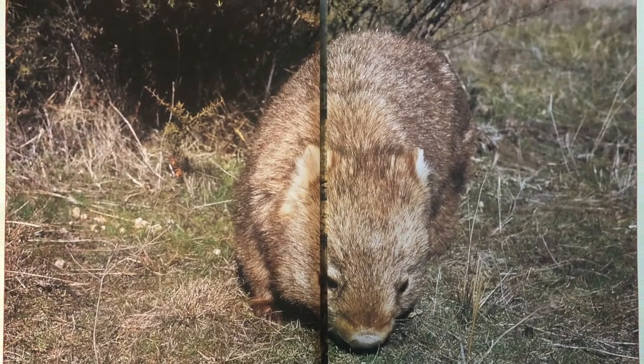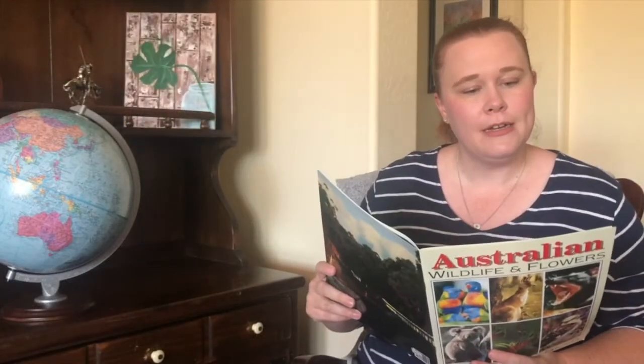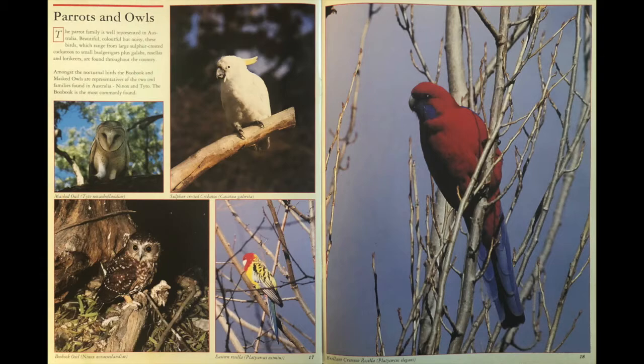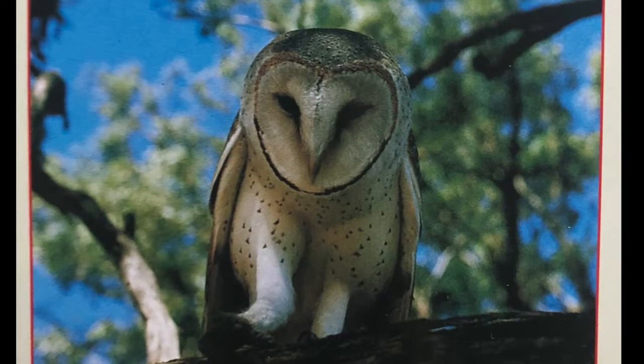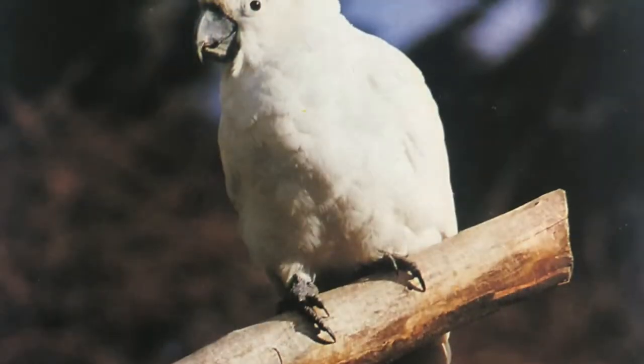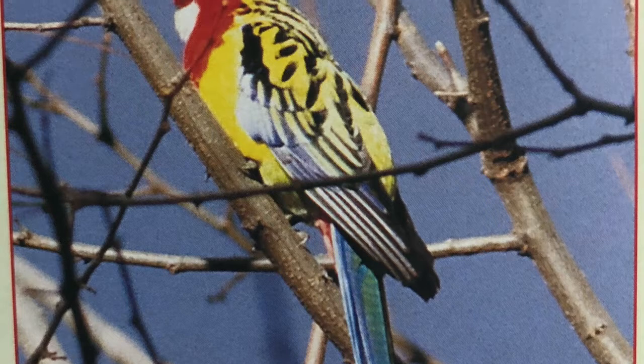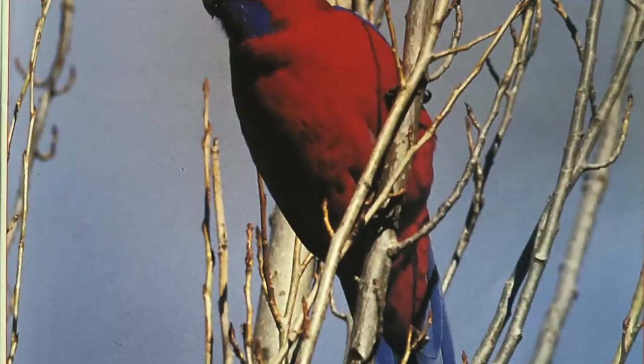This is the forest wombat. Parrots and owls. The parrot family is well represented in Australia — beautiful, colorful, but noisy. These birds, which range from the large sulfur-crested cockatoos to small budgerigars, plus galahs, rosellas, and lorikeets, are found throughout the country. Amongst the nocturnal birds, the boobook and the masked owls are representatives of the two owl families found in Australia. The boobook is the most commonly found in Australia. This is the masked owl. Here is the sulfur-crested cockatoo. This is the boobook owl, the eastern rosella, and the brilliant crimson rosella.